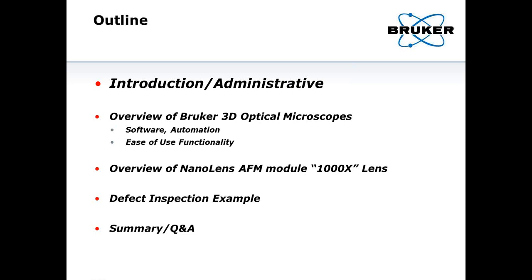We'll go through these elements as we progress through the time, where I'll give an overview of the 3D microscopes we offer from Bruker, some of their functionality and capability in terms of software and automation and ease of use. Then I'll go into an overview of our NanoLens AFM module, which I like to think of as a 1000X lens, and then I'll give a defect inspection example and end with a summary and questions section.